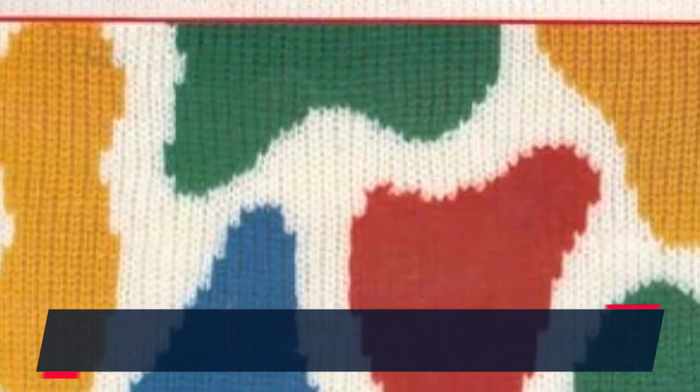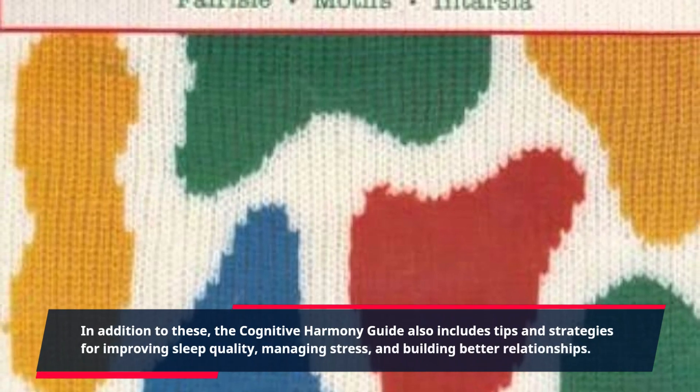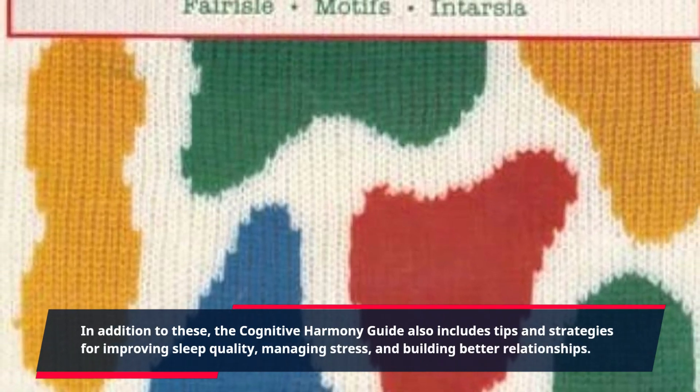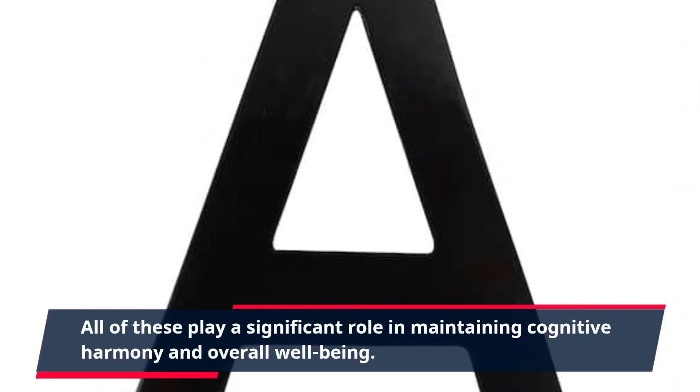In addition to these, the Cognitive Harmony Guide also includes tips and strategies for improving sleep quality, managing stress, and building better relationships. All of these play a significant role in maintaining cognitive harmony and overall well-being.